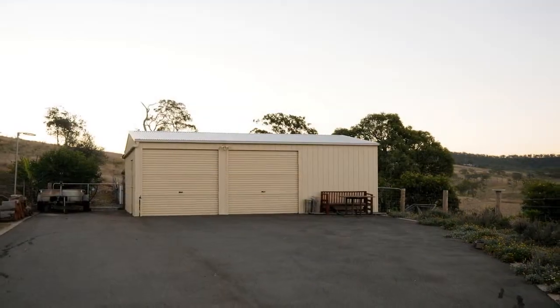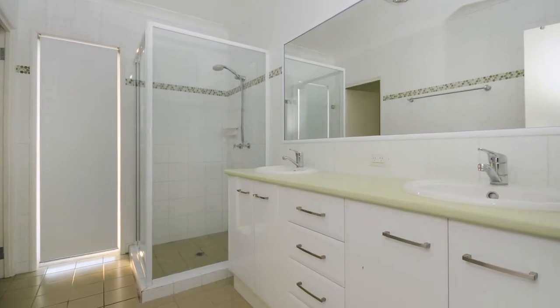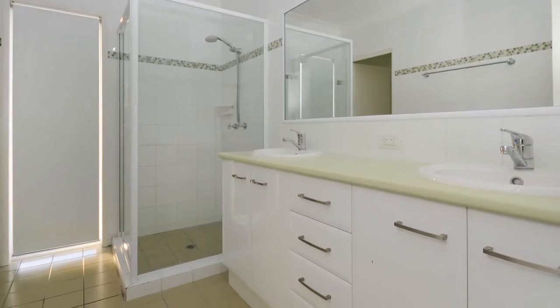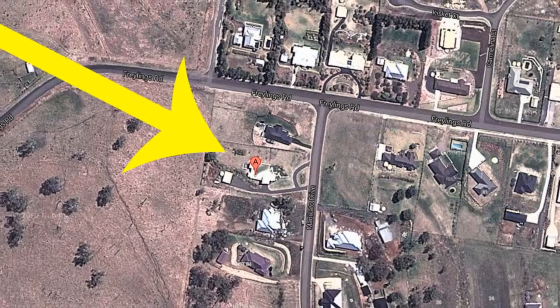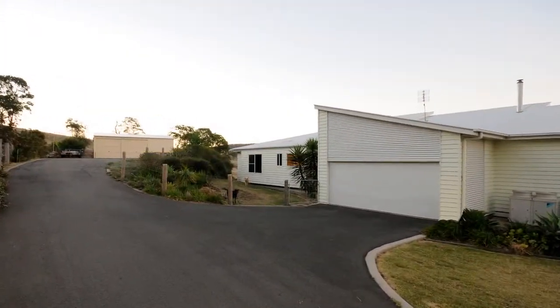Ducted air conditioning, 3-bay 9-metre by 7-metre shed, loads of water storage, irrigated veggie garden, and combustion heater — all set on a 4,154-square-metre landscaped allotment with secure fencing.